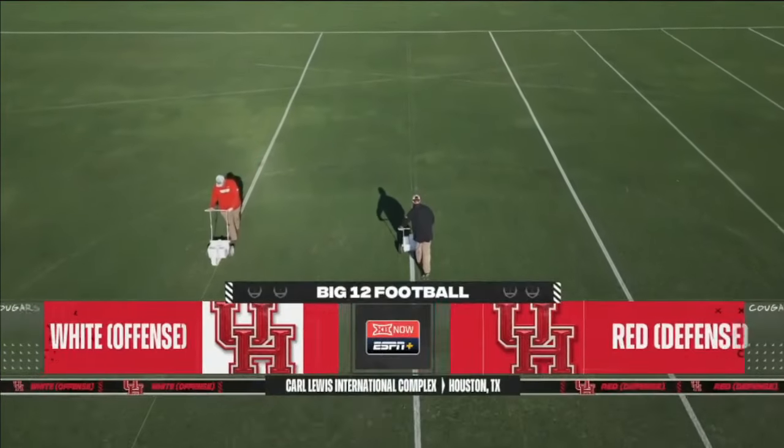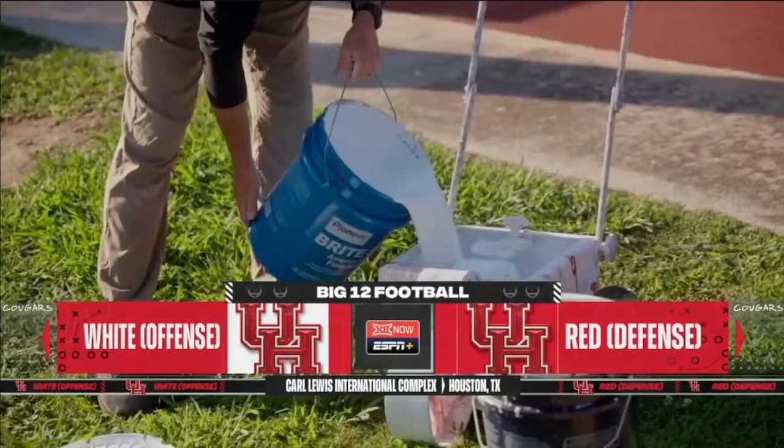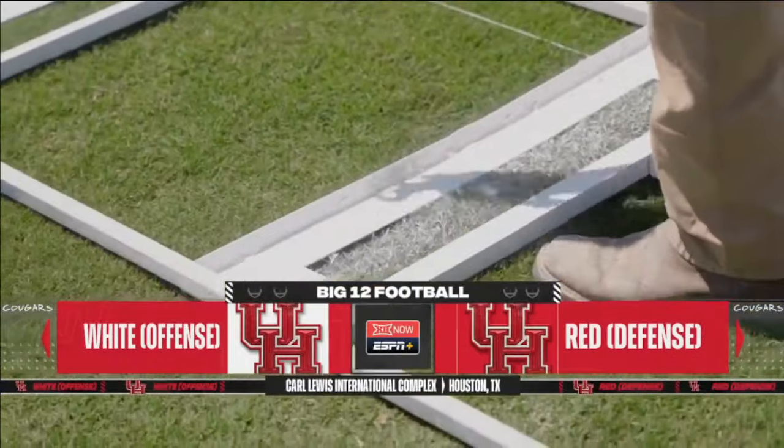12 now on ESPN. It's a new era in Houston Cougar football — it's the Willie Fritz era.